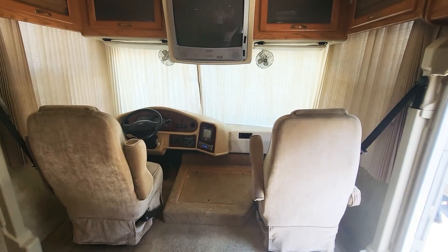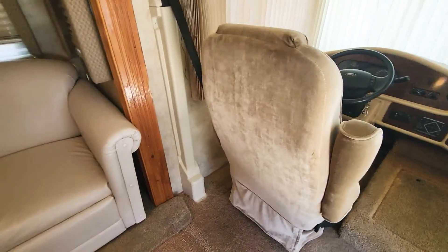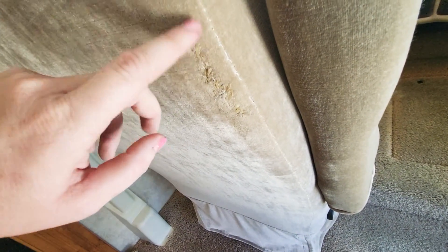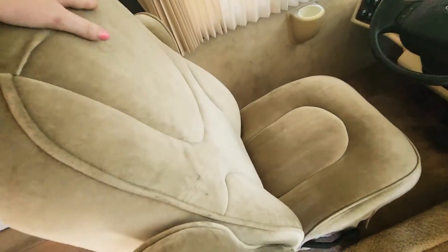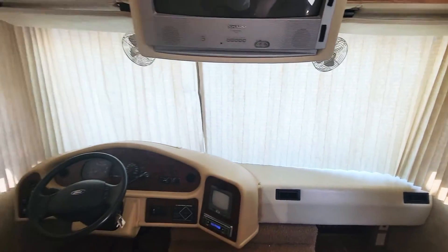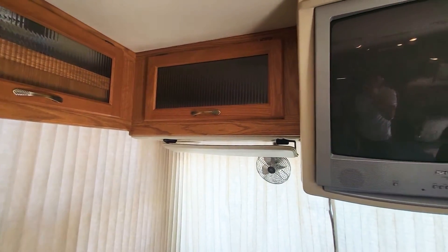I'll start here at the front, then kind of walk around the outside. Starting here at the front, the condition of the chairs — they've got a little something on them, hard to say what happened there, but there are no rips, no major stains that I'm seeing. The blinds are all in good condition, and the windshield is in good condition — no chips or cracks. We can look at that when we get outside.